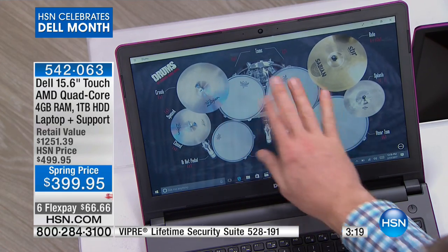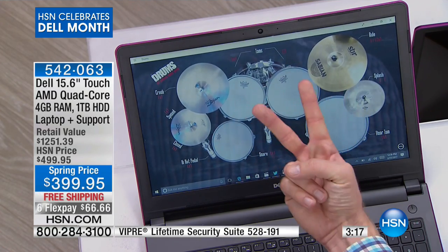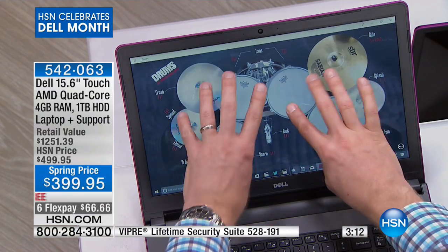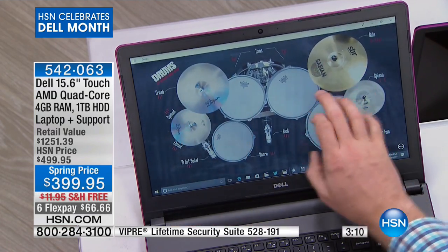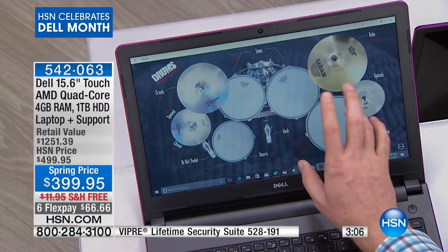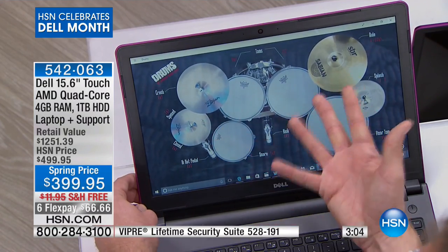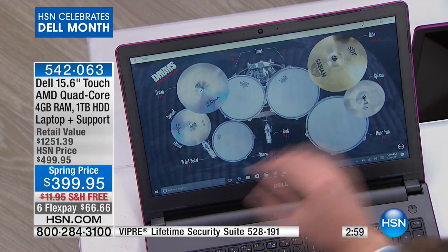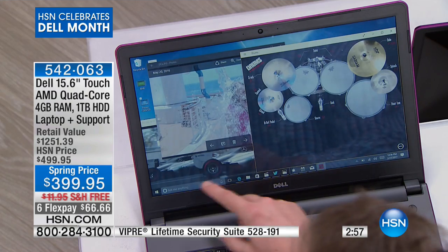Even the touchscreen is advanced, because most touchscreen devices only have two touch points. The lower the number of touch points, the slower the response. This isn't two, not five, but actually 10 touch points, so I can hit every drum and every cymbal if I want to. This also has Dell's Max Audio, which gives you amazing sound — whether it's deep bass or high-end treble — making it incredible for a personal movie experience.